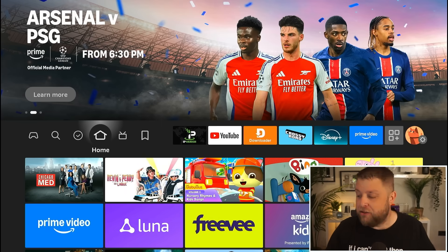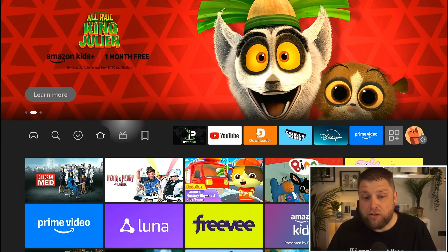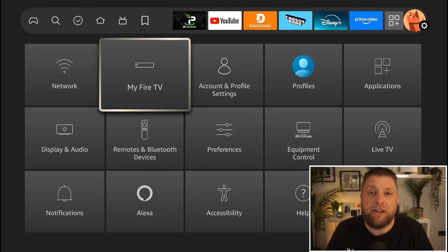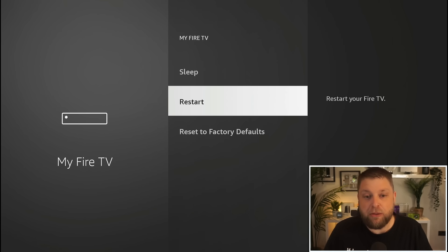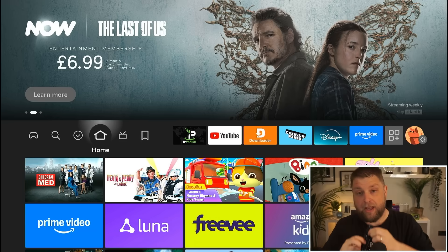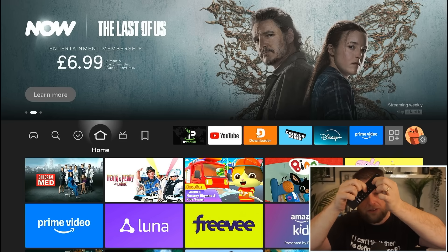The first thing you want to try: if you leave your Fire Stick plugged in, it never actually powers off — it only ever goes into sleep mode. So restarting it can make a massive difference. You can go across to Settings on the far right, go down to My Fire TV (it may say Device and Software), click on that, and you'll see an option for Restart. You can also use a shortcut on the remote by holding the Enter button and the Play/Pause button at the same time — after a few seconds your Fire TV will turn off.